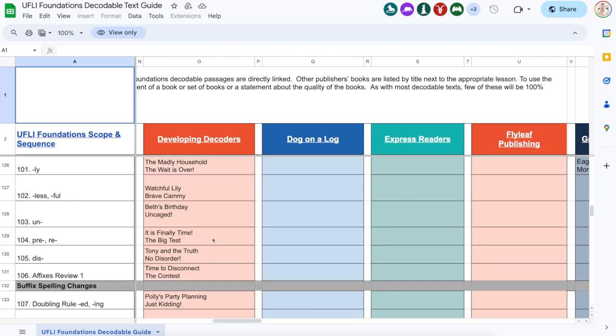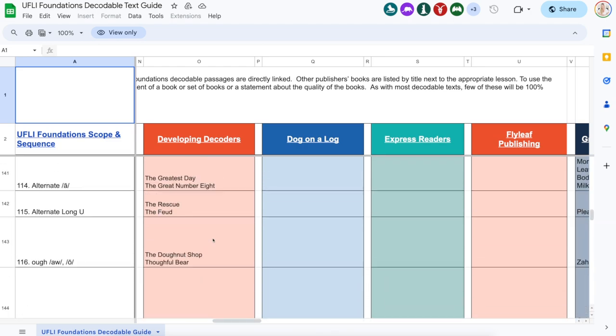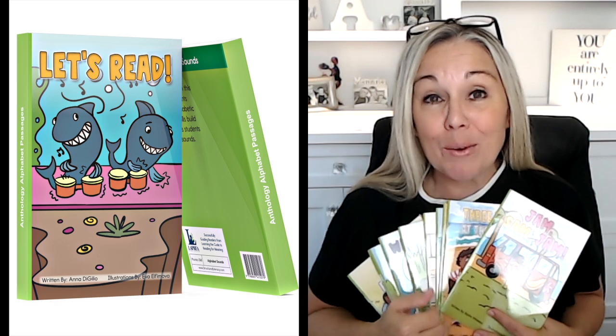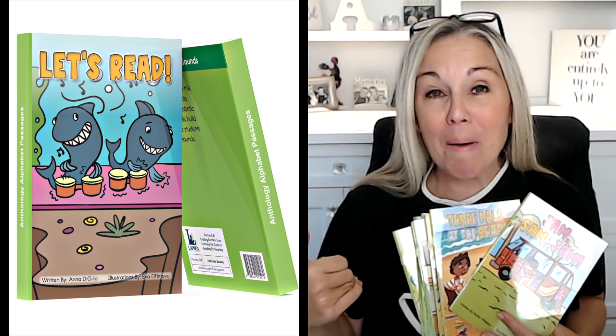We provide two books for each lesson starting with lesson 35, so from lesson 35 all the way to lesson 128 we provide two or more books per lesson. The beginning lessons, 1 through 34, are alphabet lessons focused on individual sounds and sound-symbol correspondence. We also have 28 passages that align with each of those skills through an anthology, plus 220 different decodable book titles.